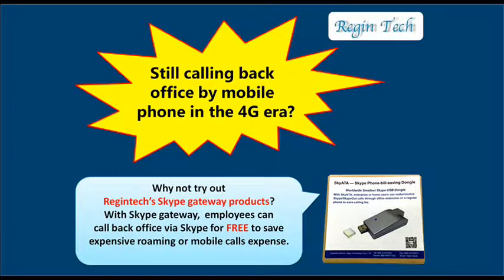Still calling back office by mobile phone in the 4G era? Why not try out Region Tech's Skype Gateway products? With Skype Gateway, employees can call back office via Skype for free, saving expensive roaming or mobile call expenses.